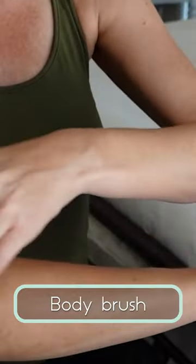Before I shower I use my body brush to help exfoliate my skin, slough off any dry or dead skin, and also promote new cell growth. This makes my skin look smooth and healthy.